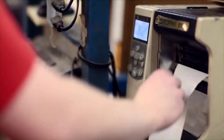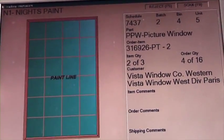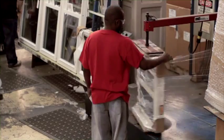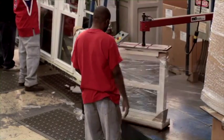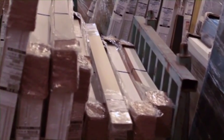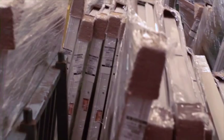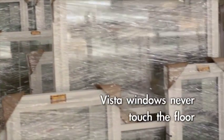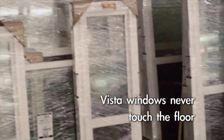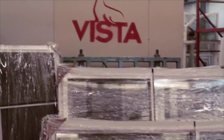The now completed window is verified against the computer readout and goes to the wrapping station, where it is tagged, stretch wrapped, and put on a skid to be sent to the shipping department. Windows slated for the Vista Panorainbow color system are set aside awaiting a trip to the coating plant. Notice that from start to finish, the Vista window never hits the floor — it is never dragged through the plant, always kept off the ground and handled with care.